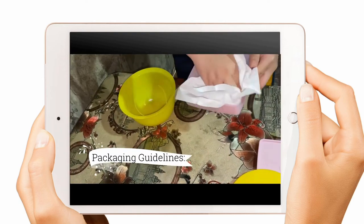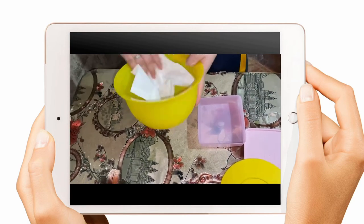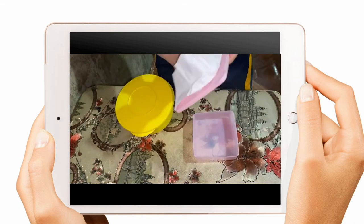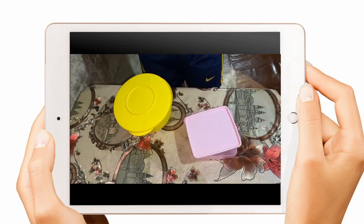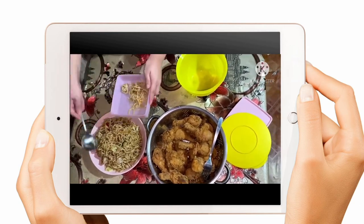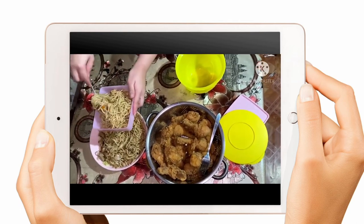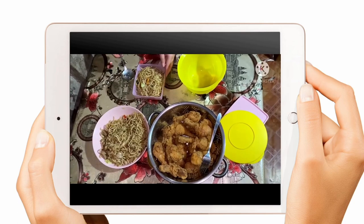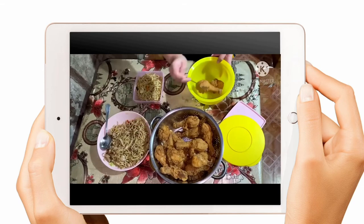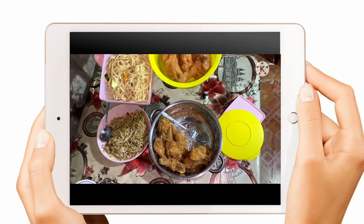Packaging Guidelines: packaging materials should not endanger the safety and suitability of food in contact with them. Materials should be suitable for the food to be packed, non-toxic, durable, and clean. Chemicals from packaging materials should not migrate into the food, and if migration occurs, there should be no toxic effect on consumers. Food should be kept in its original packages and stored in clean areas where it is not exposed to risk or contamination.